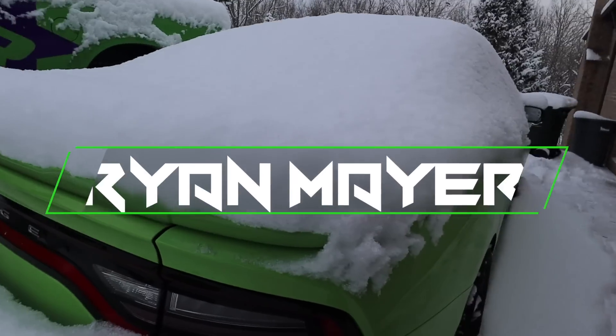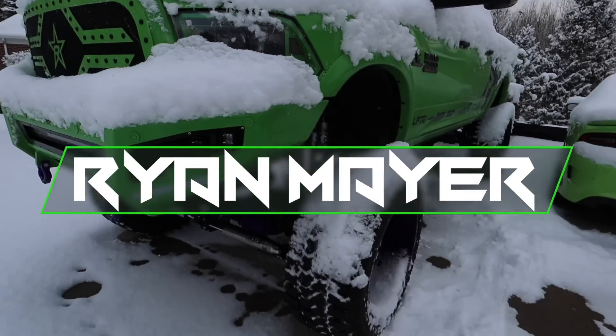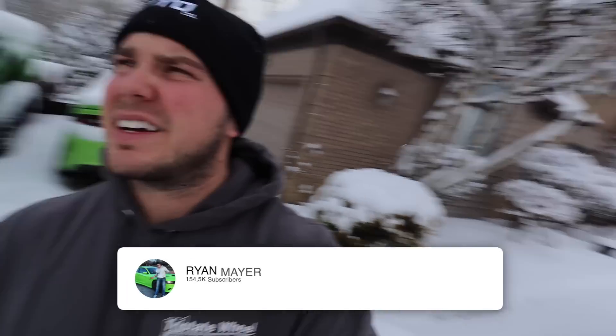Welcome back to this winter wonderland. It hasn't snowed at all this season until today and now we have a mess. Look at how deep this is on the hellcat — that's absolutely insane. A lot of snow, but it's actually quite beautiful out here.